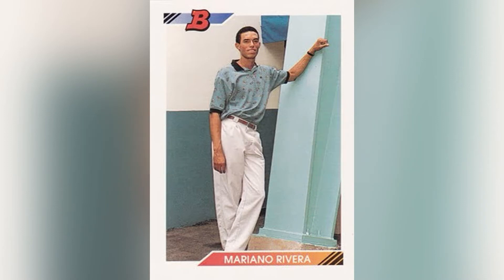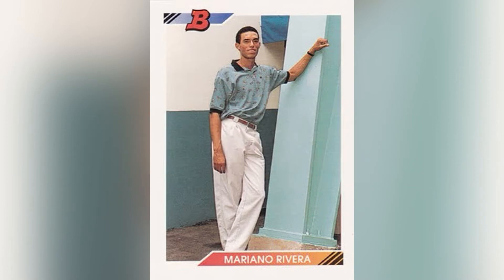1992 Bowman again — Mariano Rivera. What a set it was, with so many Hall of Famers and superstars. Rivera is wearing what appear to be white pleated khaki-type pants with a collar shirt, straight out of 1992. It's the number-one Rivera rookie card and I don't have it. This one's actually quite expensive — going for $50 to $100 raw, which is crazy for a '92 card.